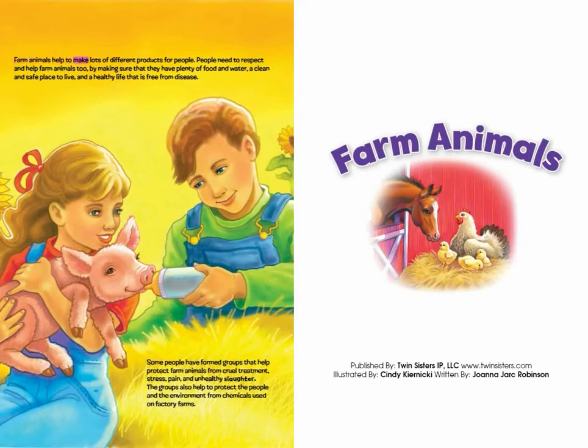Farm animals help to make lots of different products for people. People need to respect and help farm animals too, by making sure that they have plenty of food and water, a clean and safe place to live, and a healthy life free from disease. Some people have formed groups that help protect farm animals from cruel treatment, stress, pain, and unhealthy slaughter. These groups also help protect people and the environment from chemicals used on factory farms.